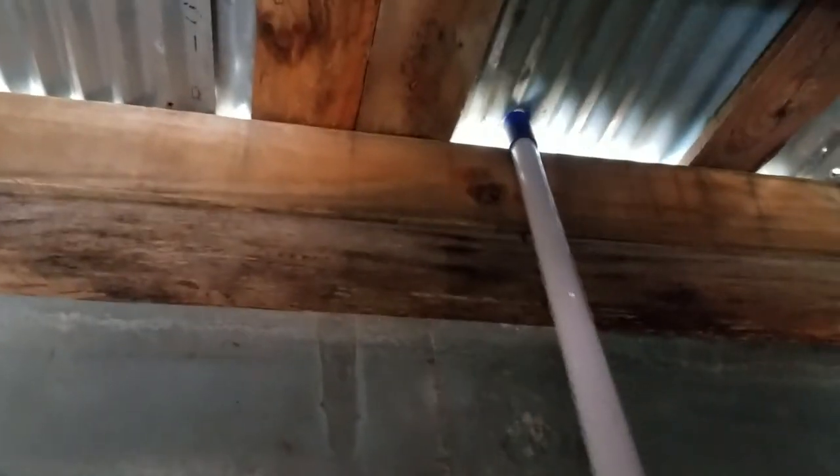Every time we lost a chicken I fixed it up a little more. I never thought a raccoon would be able to get in here, but this is how it got in. I don't know how — I really don't know how a raccoon pried this up. He first climbed up the outside of the coop. These aren't going anywhere, those haven't moved, but he must have pried this up and slipped in last night.